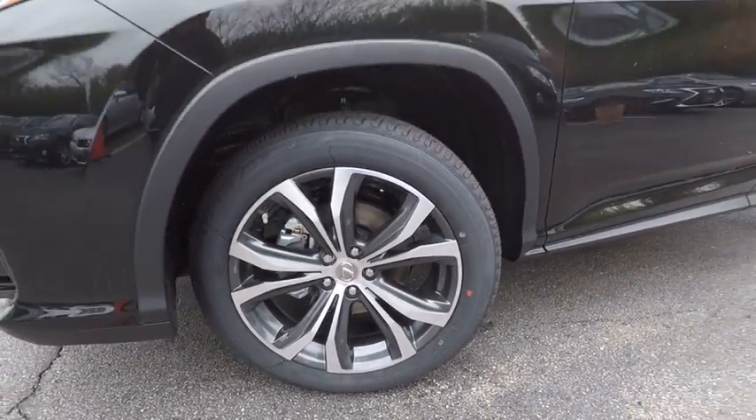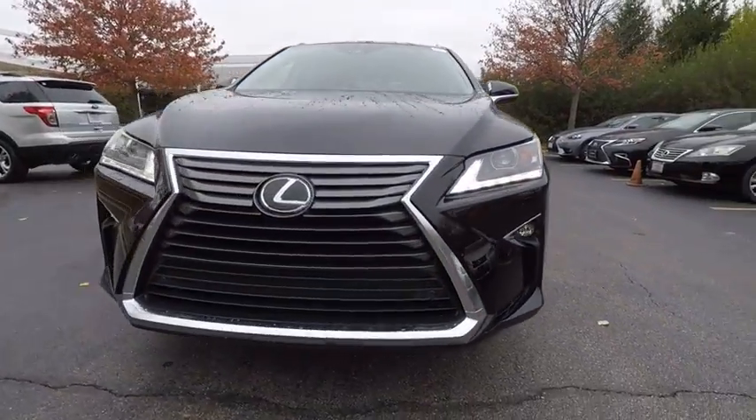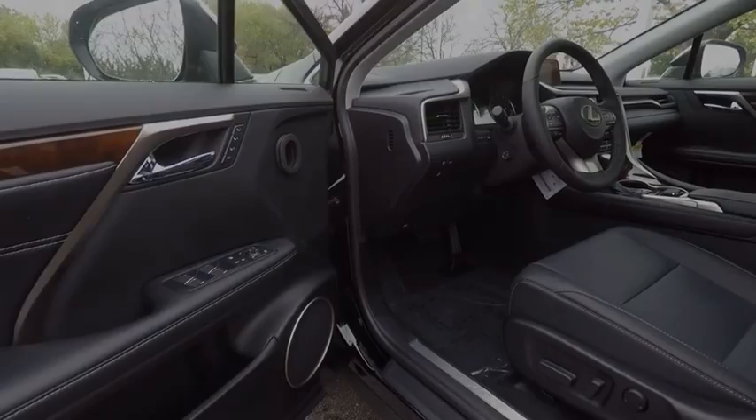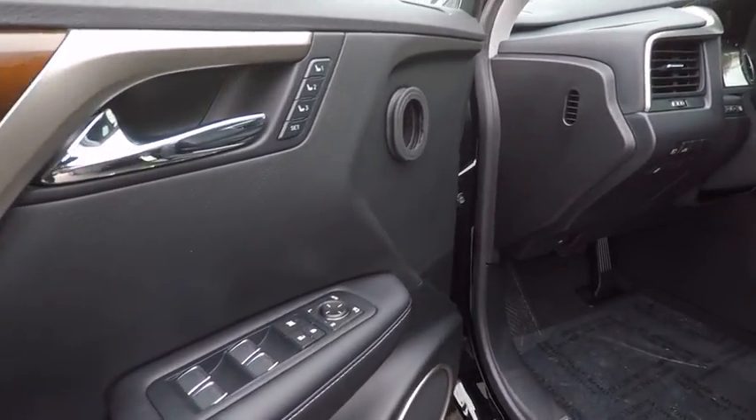Traction control, stability control, power brakes, compass, child safety locks, clock, trip computer, cargo area light, rear floor mats, electronic brake force distribution.